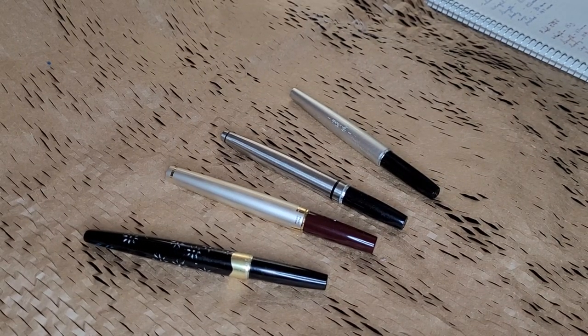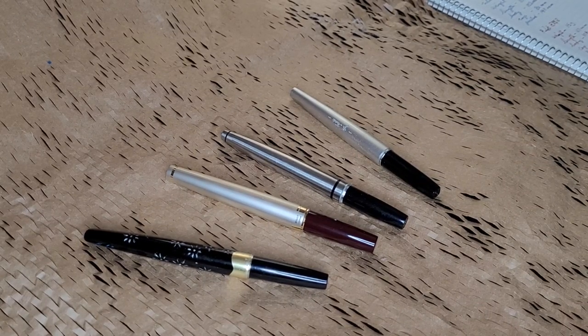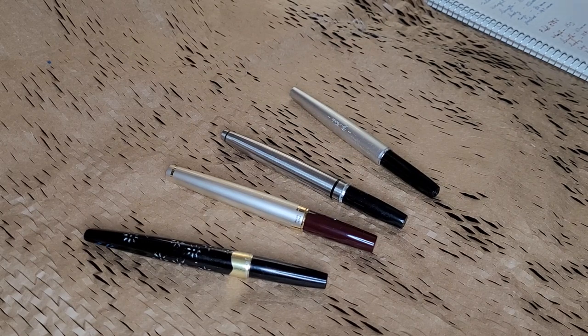Hello everyone. Today I am going to look at what I consider some of the coolest pens you can get, and that is pocket pens — specifically Japanese pocket pens, modern and vintage.